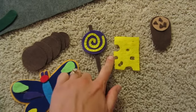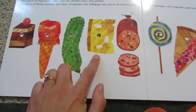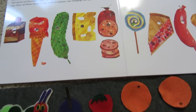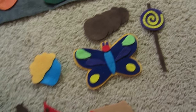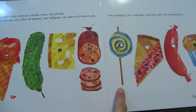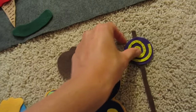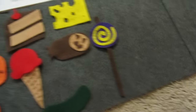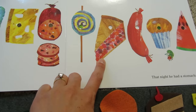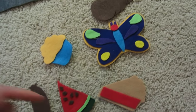Put yours on the mat just like mine. After the Swiss cheese, he had one slice of salami. Yum. Where did it go? Here it is. One slice of salami. Then, yum, he had one lollipop. Let's see if we can find the lollipop. There it is. One lollipop. Then, one piece of cherry pie. I need to find my cherry pie. There it is. Let's put it on here.